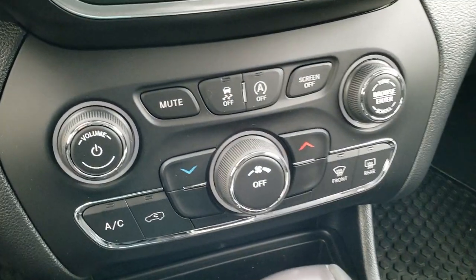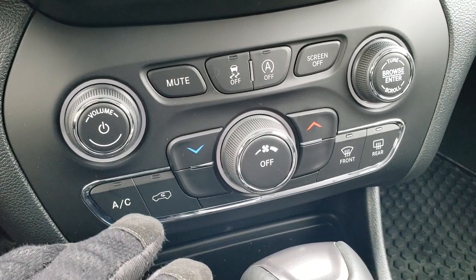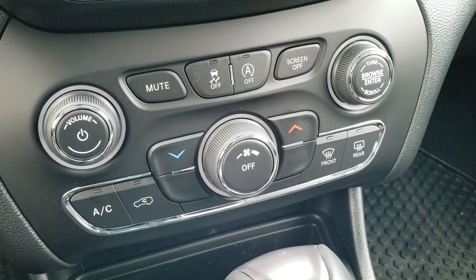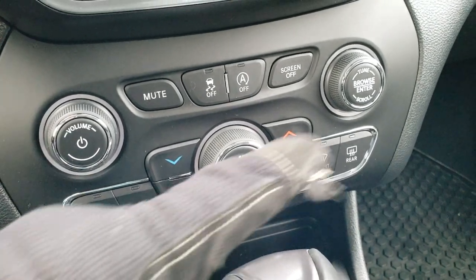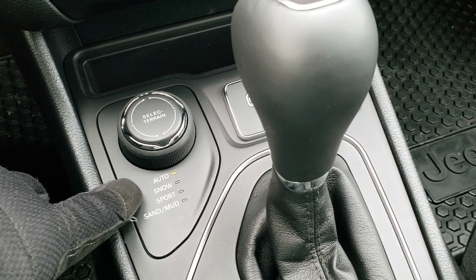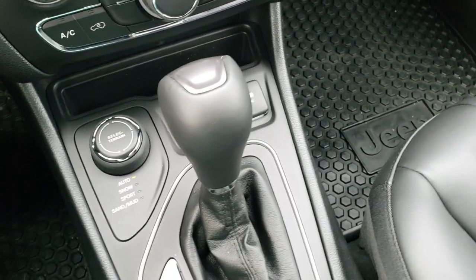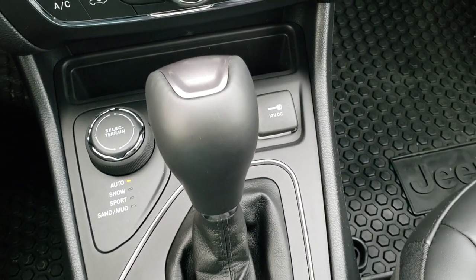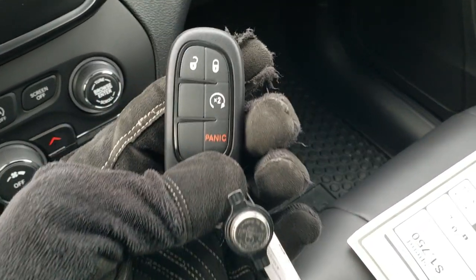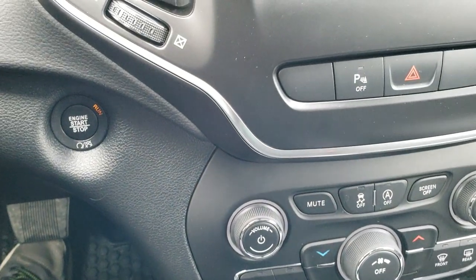If you want more tactile controls, you can do your climate controls down here. It also has stability control and start-stop capabilities, which you can turn off. You have volume and tune controls on the knobs as well. This one has the ActiveDrive 1 system, which gives you the select terrain modes of Auto, Snow, Sport, Sand, and Mud — four-wheel drive system. You have an AUX and a USB there. Nine-speed automatic transmission and a 12-volt DC plug-in. This one has the keyless entry, enter and go system, and it has remote start on the steering wheel and push-button start.